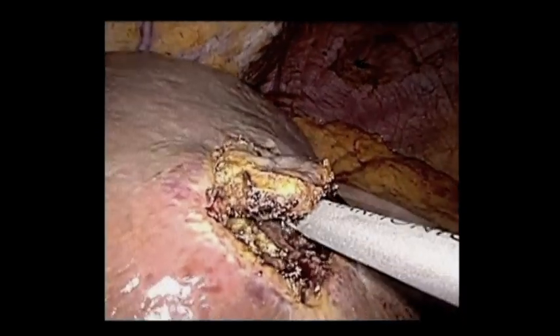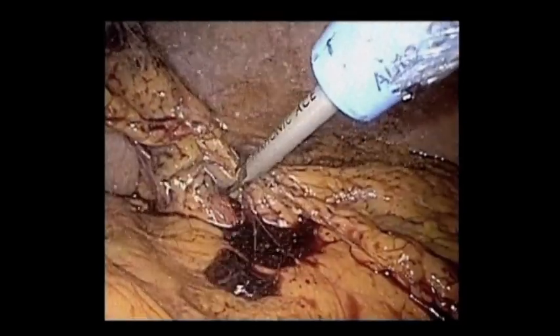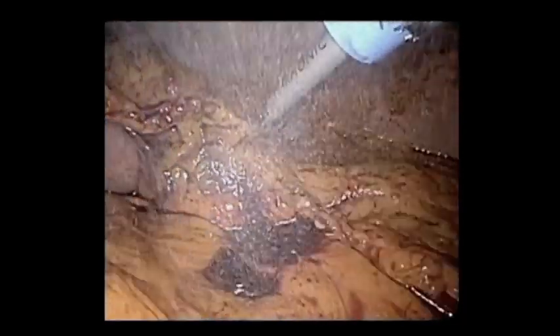Here we're doing a liver biopsy, because we're concerned about this patient who received neoadjuvant chemoradiation therapy prior to this resection — they had a liver met. That turned out not to be a liver met.